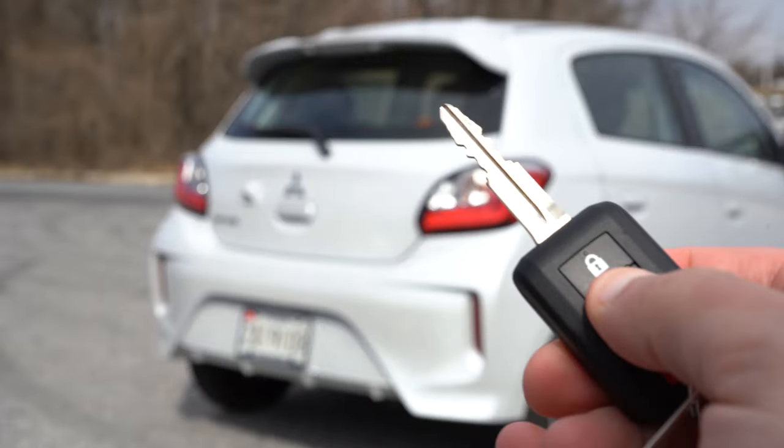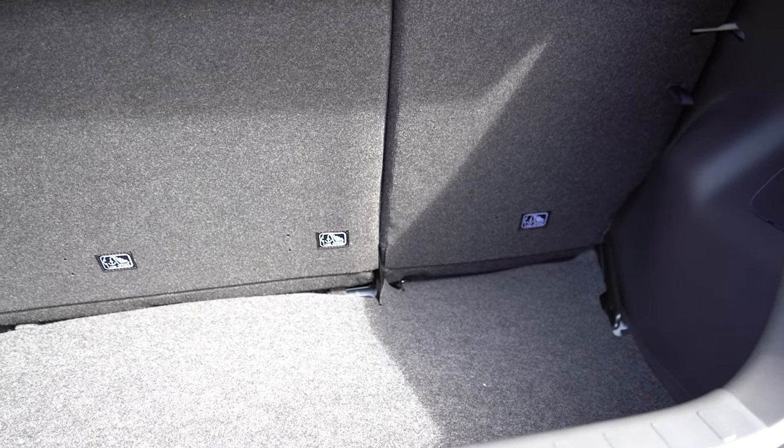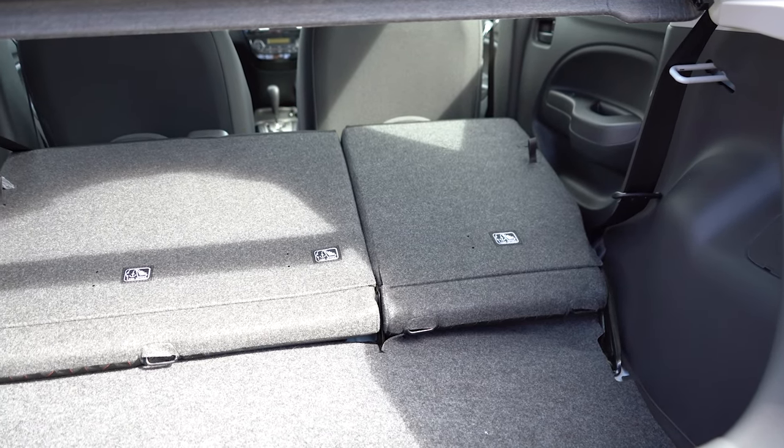The rear hatch is a manual lift gate. Once opened, cargo capacity comes in at 17.1 cubic feet. The rear seats fold down for extra cargo space, and there is a cargo light in that area. Underneath the cargo floor you'll find a spare tire, which is always nice. A cargo cover also comes standard on the hatchback. Rear legroom measures 34.2 inches — I'm an even six feet tall, so that gives you a good reference for how much space there is back there.